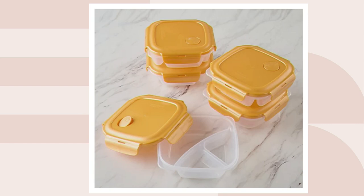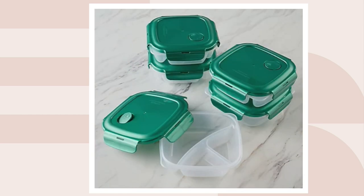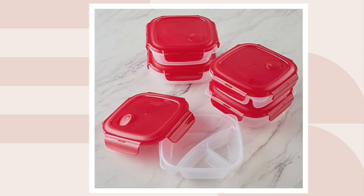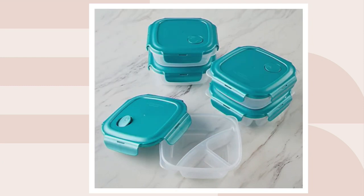Let's see the colors on QVC.com. Starting off with Butterscotch — this is pretty. Then we have Clear, Jade Green — that's pretty and really shiny. Plumberry, Red, Royal Blue, Spearmint, and Steel Gray.